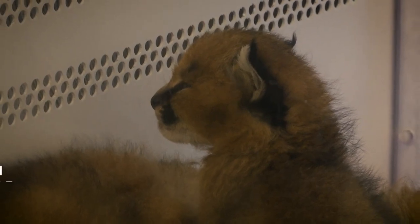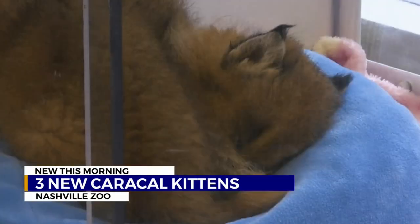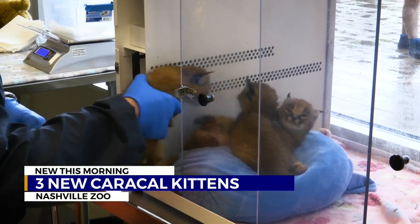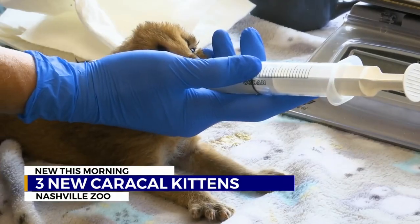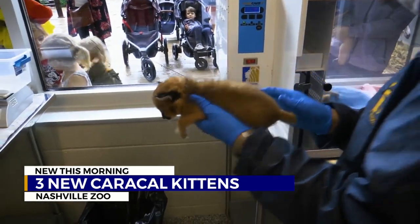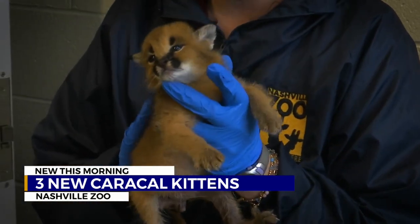Meet the Nashville Zoo's newest additions. These three caracal kittens are tiny now, but they will be adding a lot of weight over the next few months — about 35 to 40 pounds when they're fully grown. Caracals have a large natural range and can be found across Africa, the Middle East, and into India. They are also incredibly agile and can jump up to 12 feet in the air. They can chase and catch birds out of mid-air, so they're really amazing hunters.